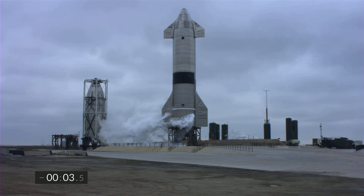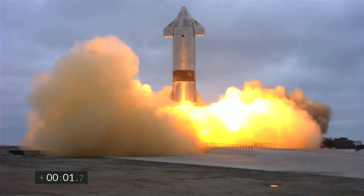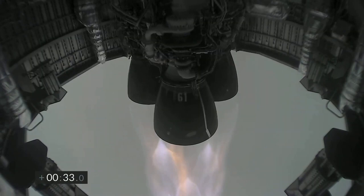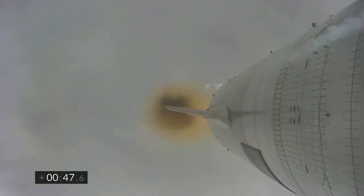On the 5th of May at 5:24pm, Starship SN15 lifted off into a cloudy Boca Chica sky. Notice how we can see the methane turbopump — each engine has it facing outwards, while on previous Starships they were all facing each other. This is an interesting view because from the perspective, we can tell that the camera must be attached to one of the nose flaps.